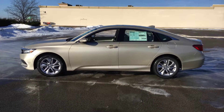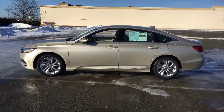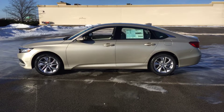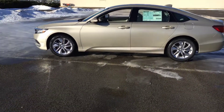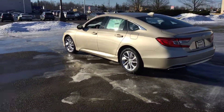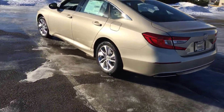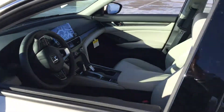Good morning Lori, this is Bob Suchi with the Honda store here in Boardman, Ohio. Thanks for your inquiry about the 2019 Accord. This is the 19 Accord LX sedan automatic shown in Champagne on Ivory. It's a pretty nice day today, nice to be outside. Just wanted to give you a little bit of a photo shot of the inside and the outside of the car.